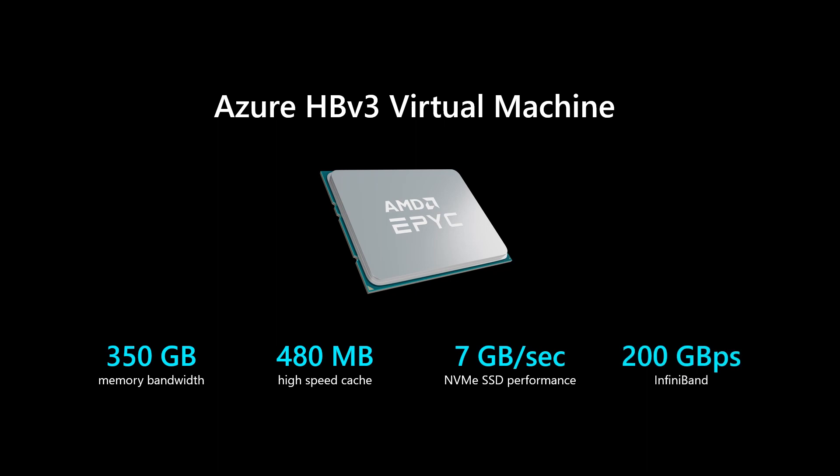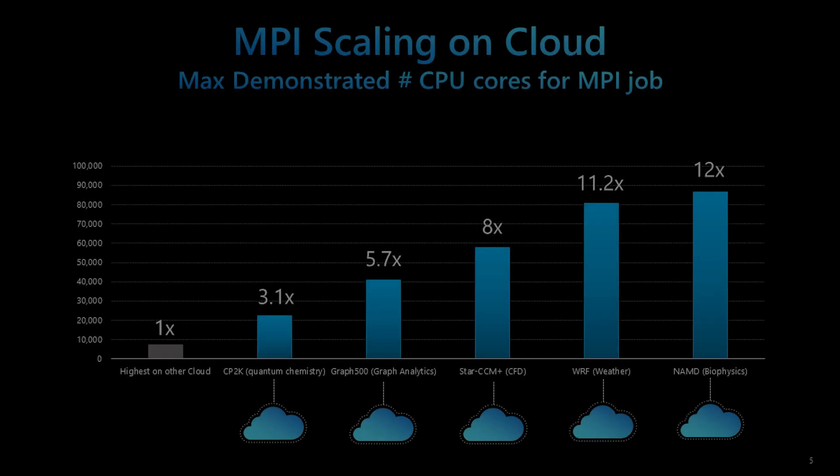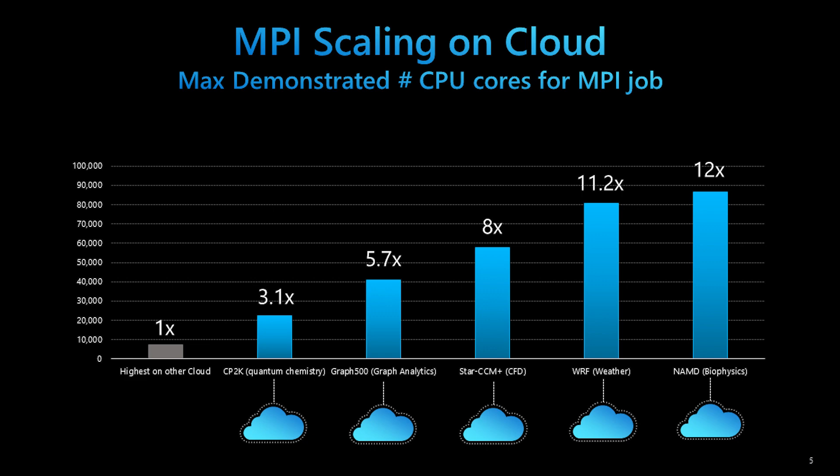Azure HPC leadership continues to grow with capability for every HPC scenario. We're enhancing the HPC series performance and value leadership for workloads like fluid dynamics, weather forecasting, geoscience simulations, rendering, and physics-based machine learning. You can run MPI workloads at more than 80,000 HPV3 CPU cores, which is more than 12 times higher than demonstrated elsewhere in the public cloud.